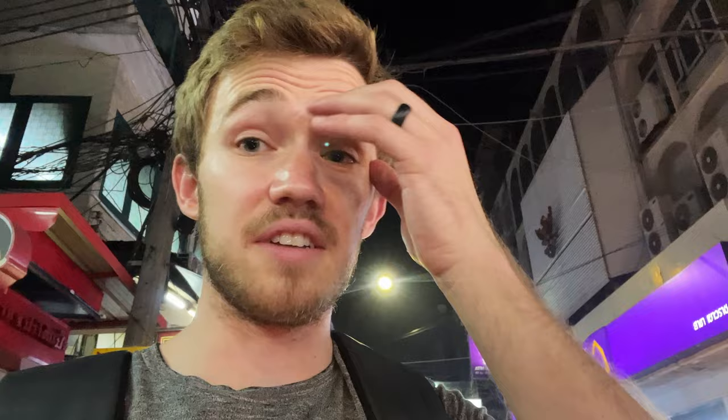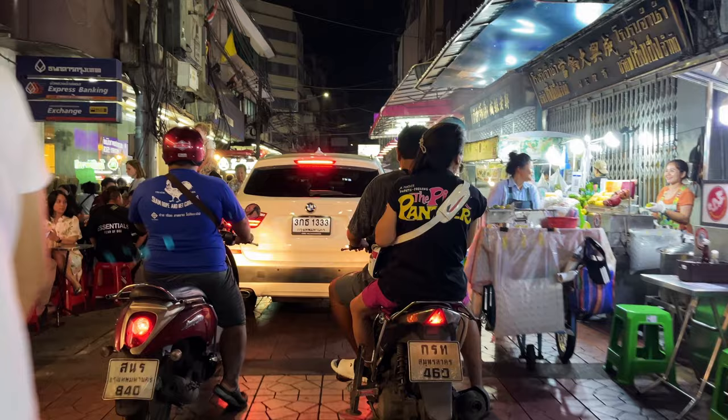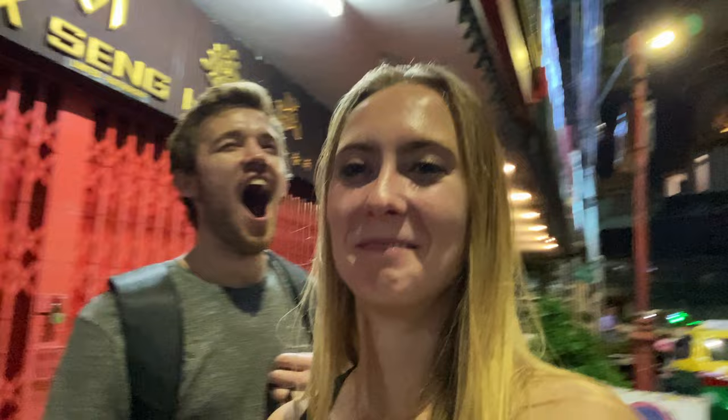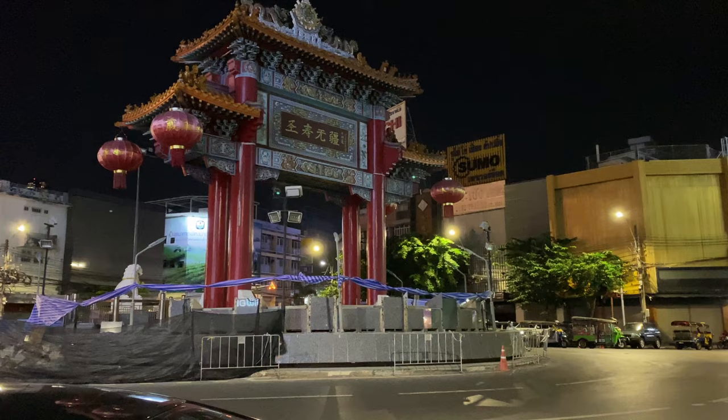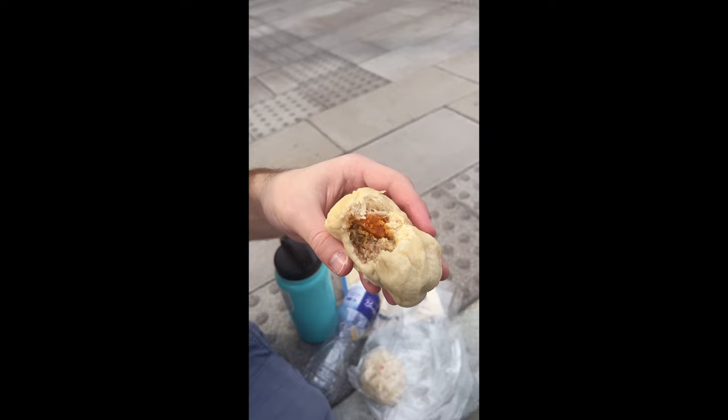We thought it'd be easy, but we're having a little difficulty on our mission to find some steamed buns — we haven't really seen them. We walked to the end of the night market, and since we were so close, we wanted to walk to the Chinatown gate, where most people will probably start exploring this area and where we did not. It's pretty cool — I like all the dragons.